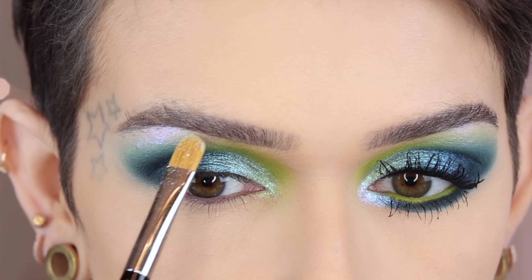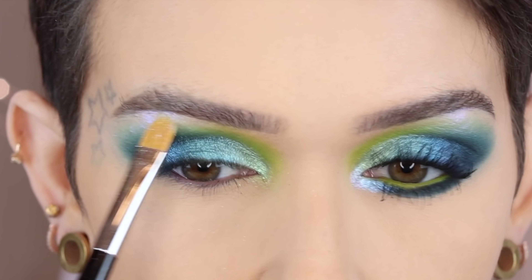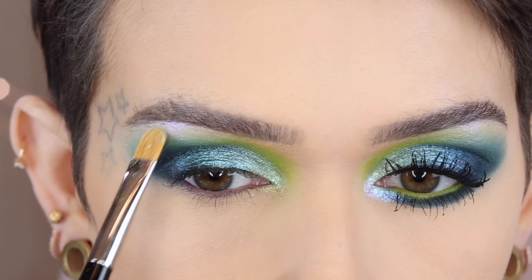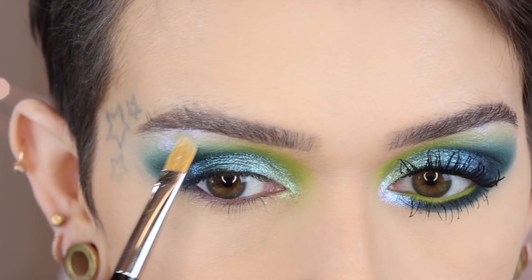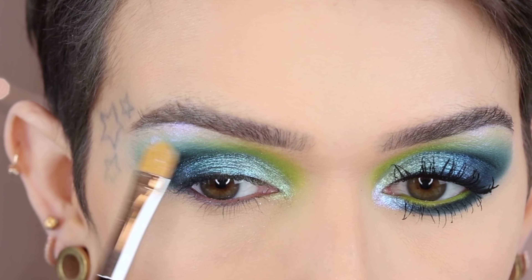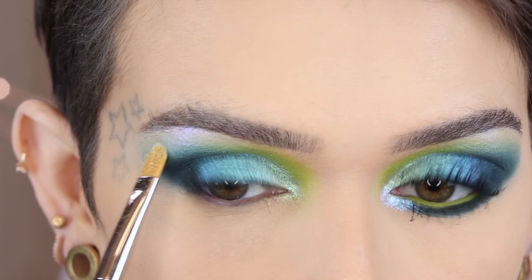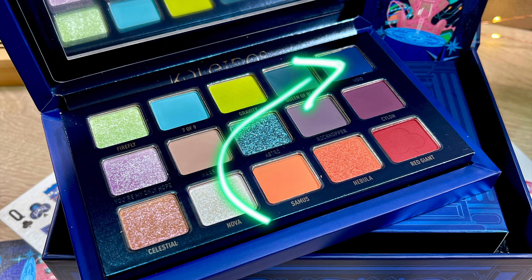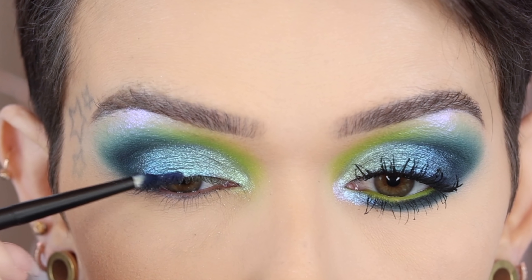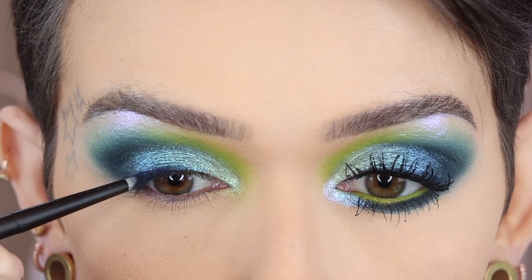Nova has blue and purple, and it shifts depending on what you put under it — I love it so much. I'm going a little bit over the mattes as there's less product on my brush, just so I have that shift all over that area. Going back in with Void on a Refer 23, stamping this right along the top lash line — not going to the inner corner though, going about three-quarters of the way in.